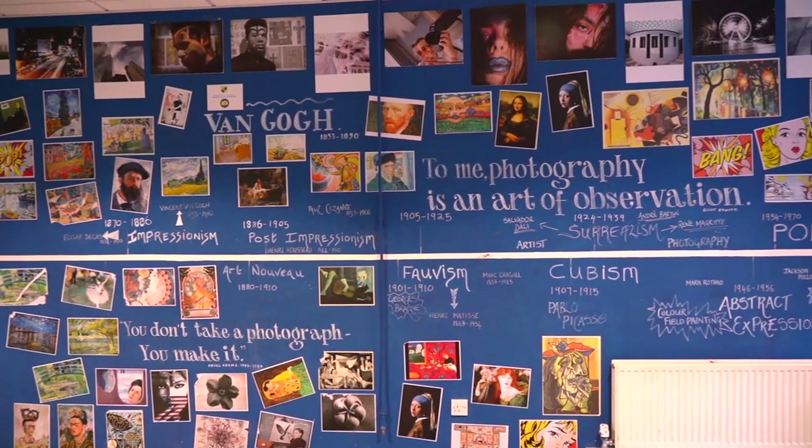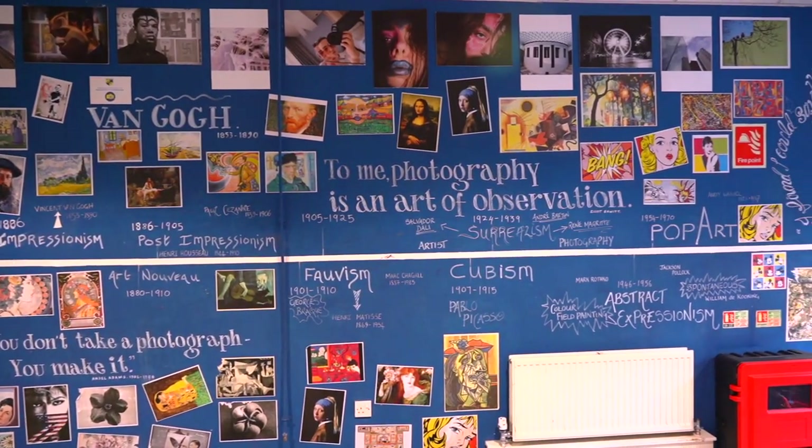Component one is based around developing your skills, techniques and knowledge of art and design. Your personal study is worth 60% of your overall grade, and component two is worth 40% of your overall grade. Component two is an external exam set by AQA.